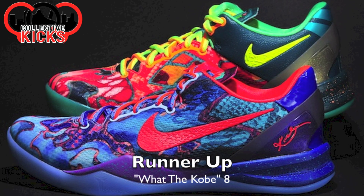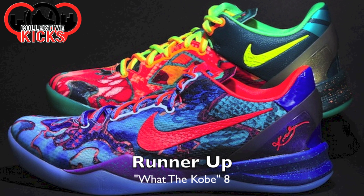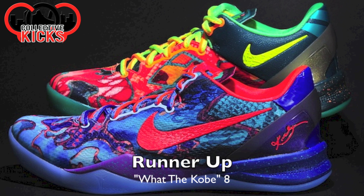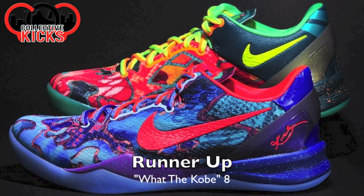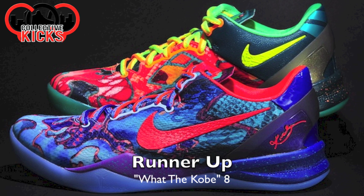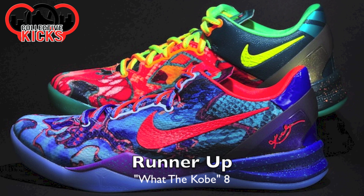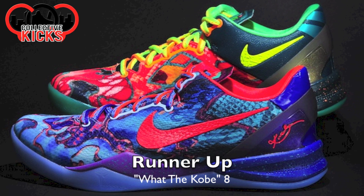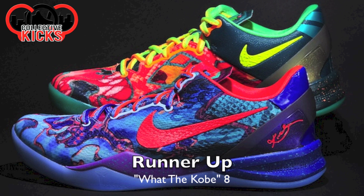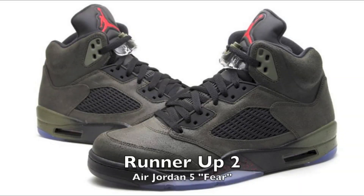The runner-up — there are two of them actually. One of them is the What the Kobes, which I really liked. The sneaker ended up missing it for retail, as with the rest of the sneakers in this list. When I miss a sneaker for retail, I pass and move on. I don't pay the resale price because that money could go towards two or three other sneakers. I'd rather just spend the money like that than pay crazy prices.